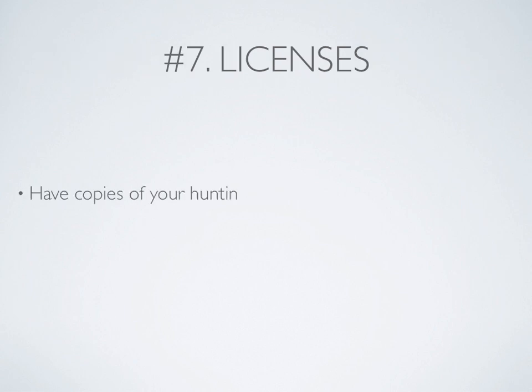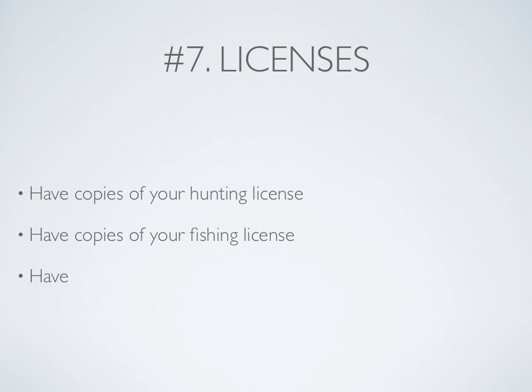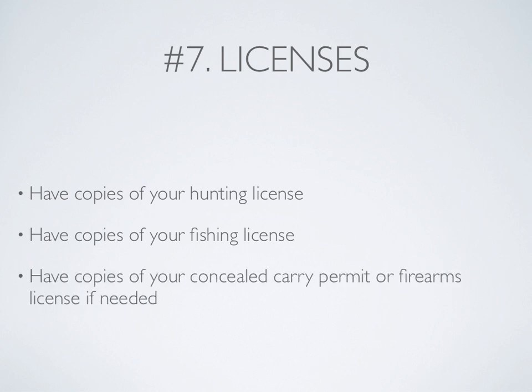Number 7: Licenses. Have copies of your hunting license, as well as copies of your fishing license, and any copies of your concealed carry permits or firearms license if you need it.